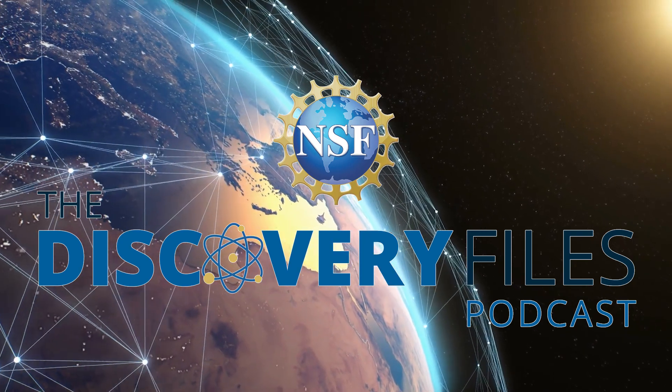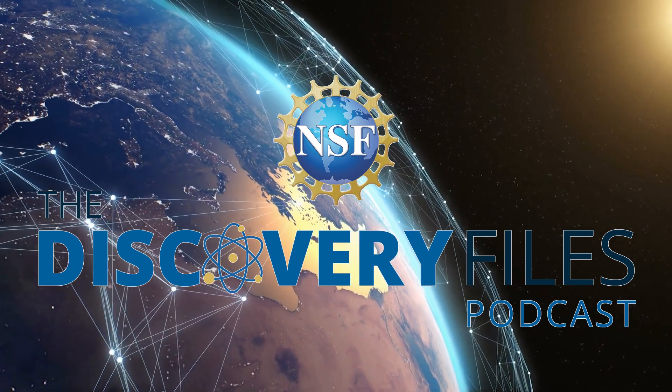This is the Discovery Files podcast from the U.S. National Science Foundation. The brain is a massively complex organ that drives all behavior. Despite over 50 years of mapping research and more than a millennia of anatomical study, we know surprisingly little about how different neurons are wired for learning and thinking inside the brain.